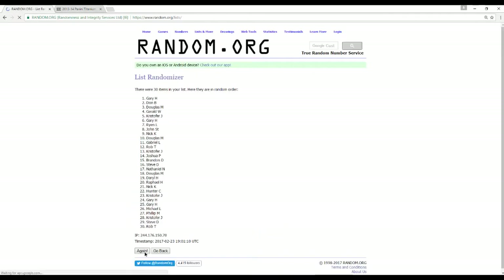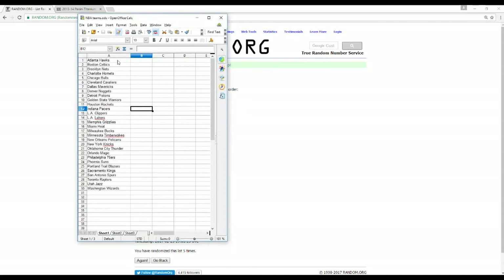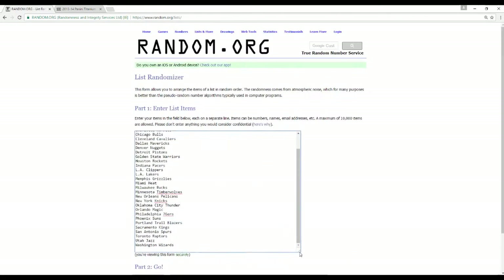Here are our 30 names randomized 5 times. We're also going to randomize our NBA teams from Atlanta to Washington. We'll do the Jabari Parker 8x10 at the end of the break with any duels as well.